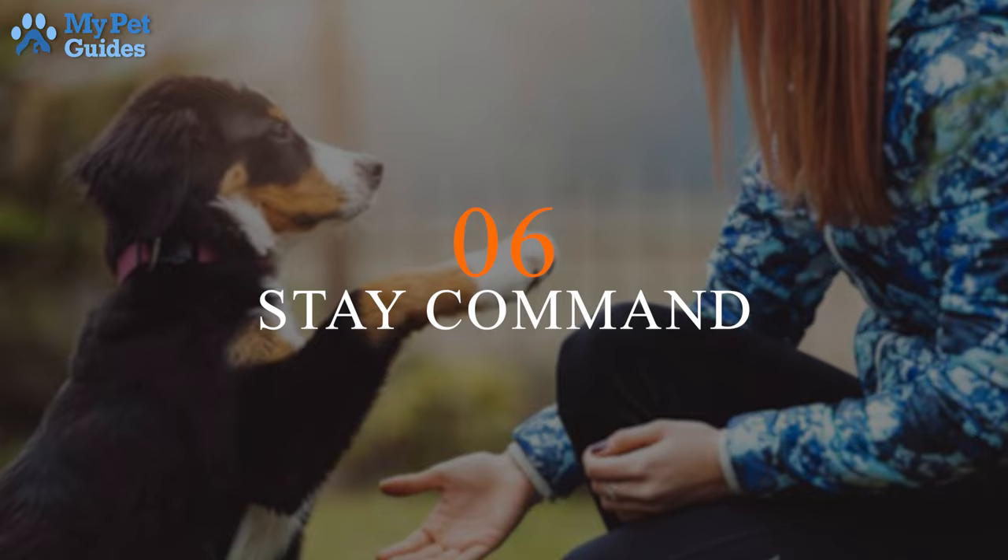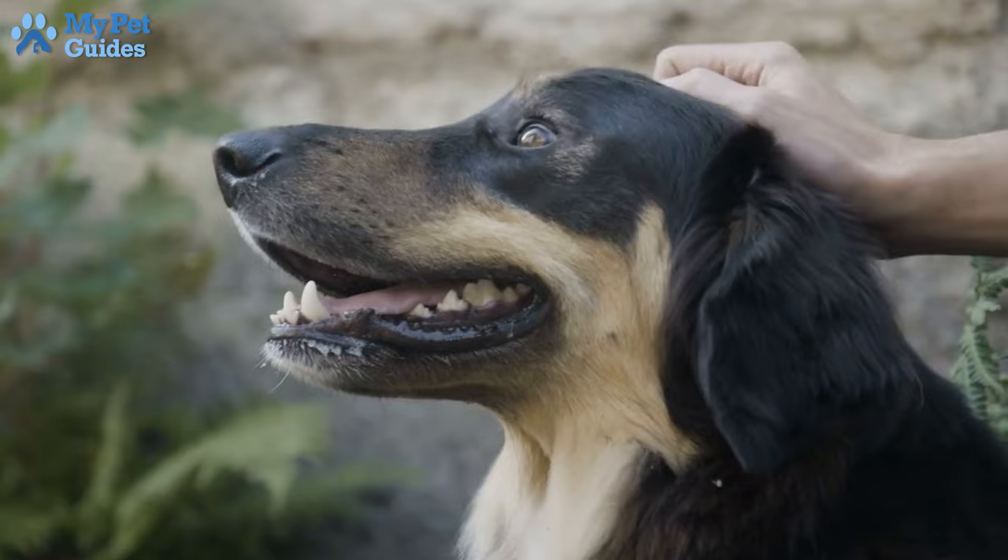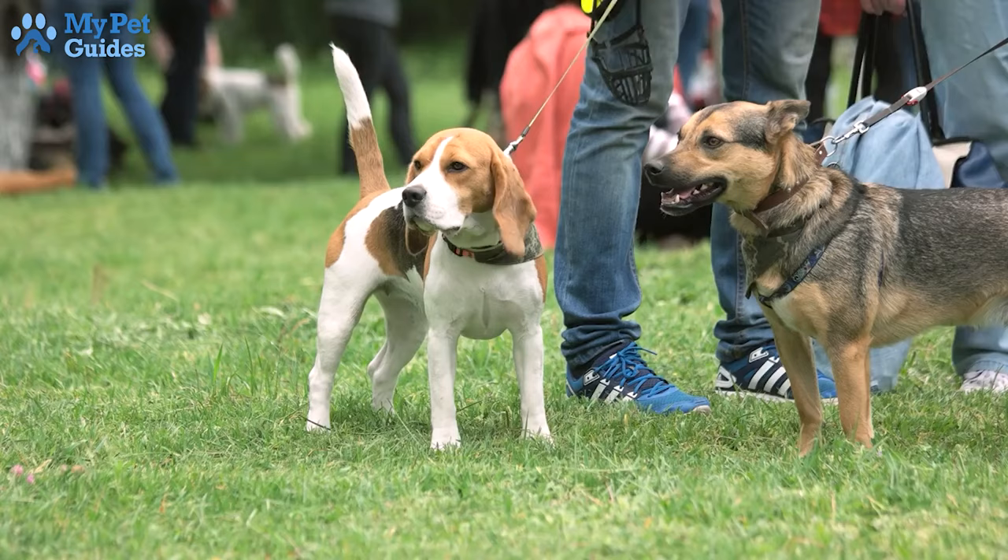6. Stay. The stay command is used in many situations. It can keep your dog out from under your feet, or it can save its life by preventing it from running into dangerous situations. If your dog knows how to stay on cue, you can manage its behavior well in public and private.